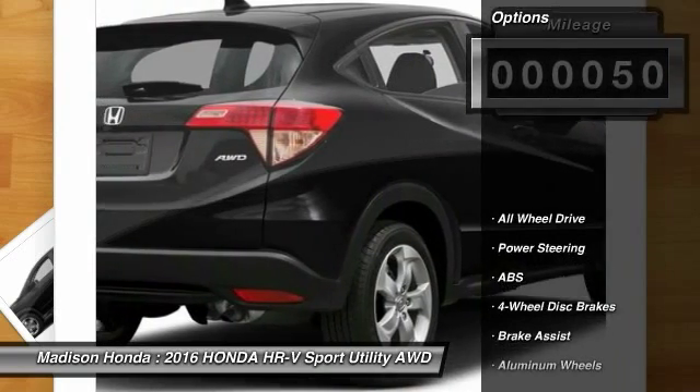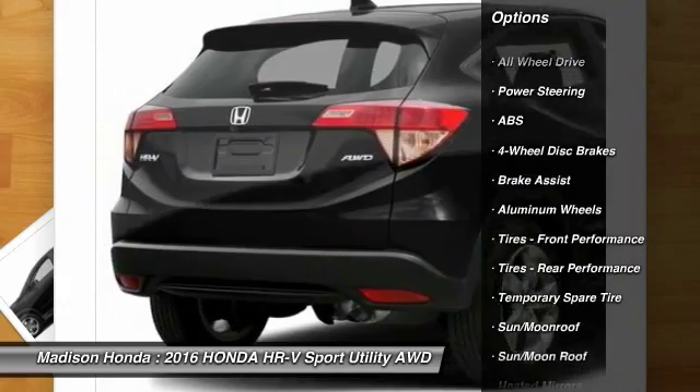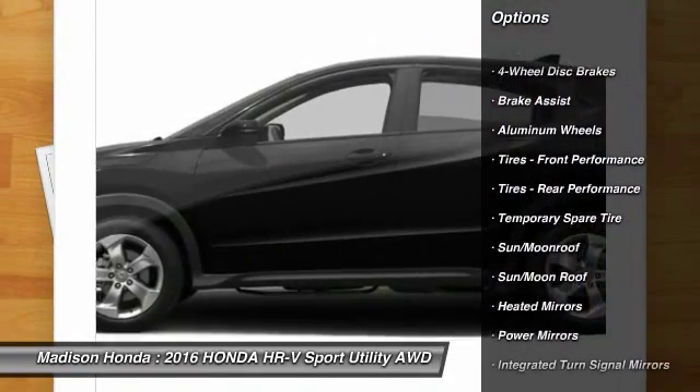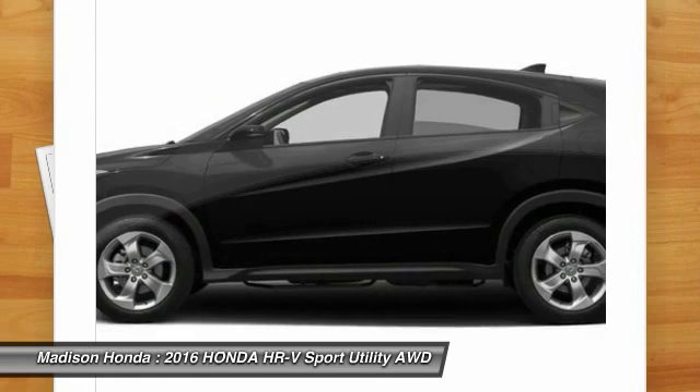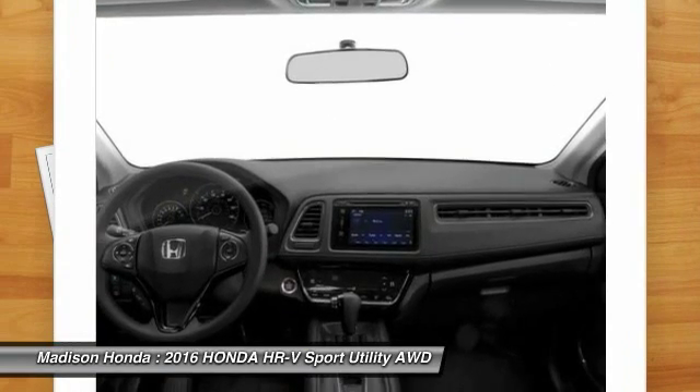Here are some of this vehicle's great options: all-wheel drive, stability control, keyless entry, steering wheel audio controls, anti-lock braking system, traction control, backup camera, Bluetooth, moonroof, and driver airbag.